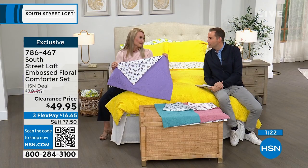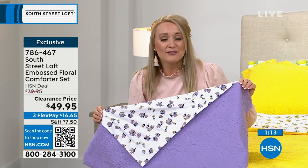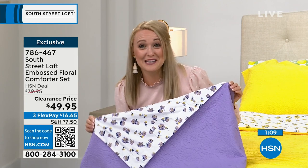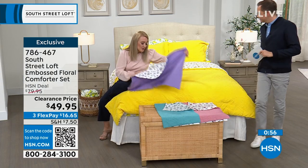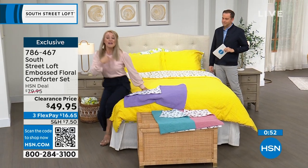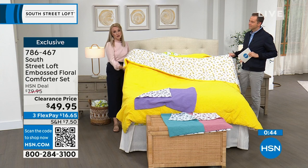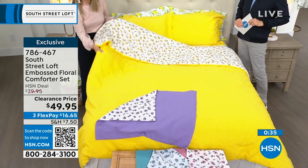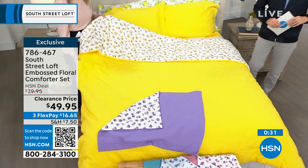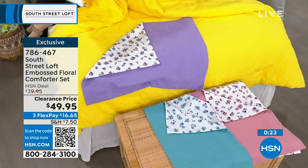We've sold out of the twin in yellow — congratulations if you got that. It's twin, full/queen, or king available, but we're now fewer than a few dozen on all options. South Street Loft is really known for our sheets. These have a signature South Street Loft hand — we don't just brush these thousands and thousands of microfibers once, we actually brush them twice. Not all brands do that. Our microfiber looks and feels equivalent to a high thread count sheet set, but they're also wrinkle-resistant, shrink-resistant, and we have the most stunning colors and prints.